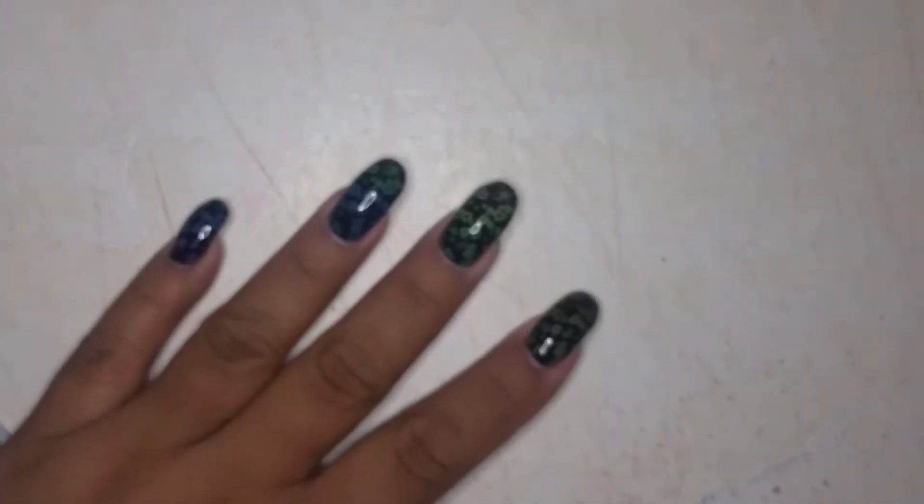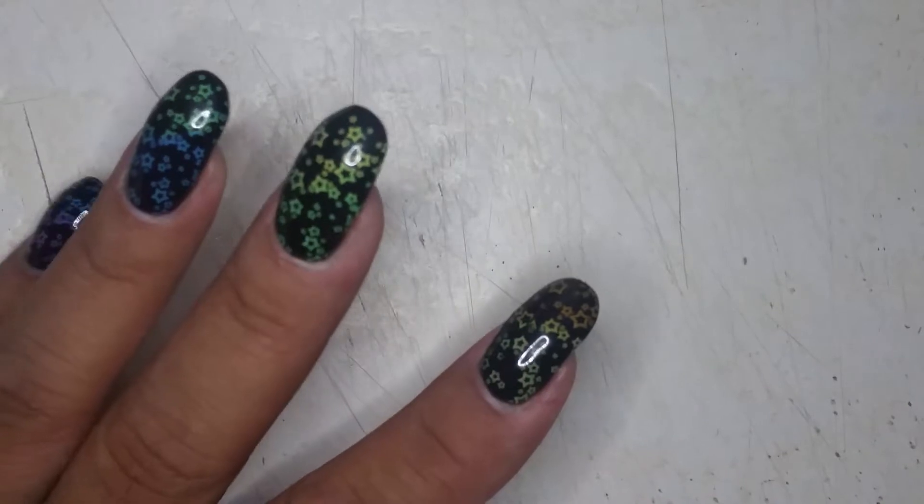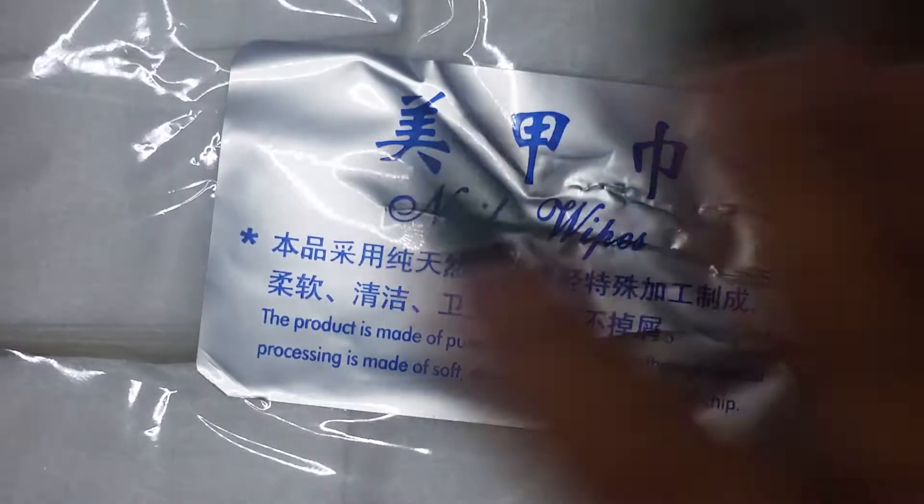I got these cool lint-free wipes because I was having a problem — as you know if you watched my other video, my Sally's haul — for some odd reason they weren't getting in any more of the lint-free wipes from OPI, which is a bummer because I really like them. But these — I might be exaggerating but I think there's like 9,000 in here, because I don't think it's 900.